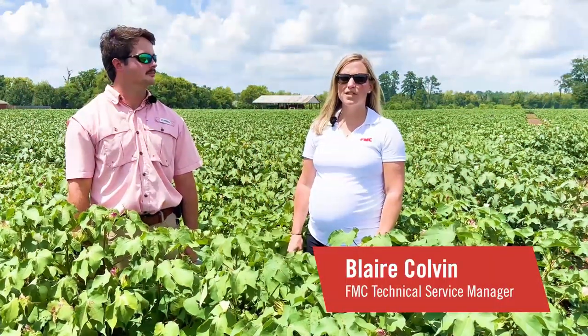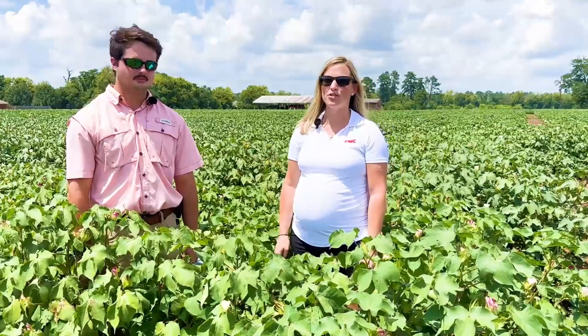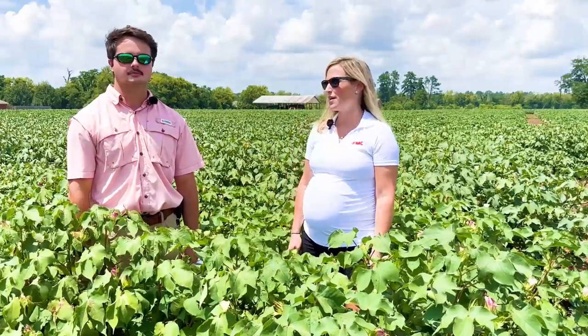Hi everyone, I'm Blair Colvin, the Technical Service Manager for FMC covering Alabama, Georgia, and North Florida. And today I have with me Louie Harris, who is our Precision Ag intern working with Arc Farm Intelligence at FMC.